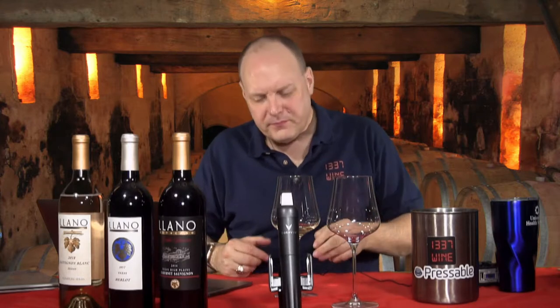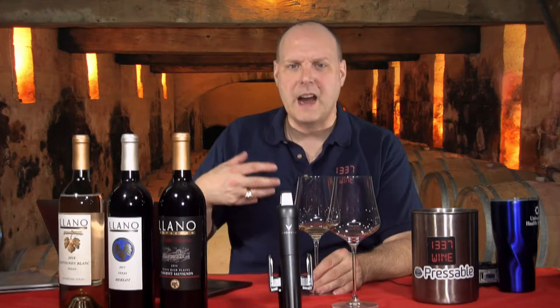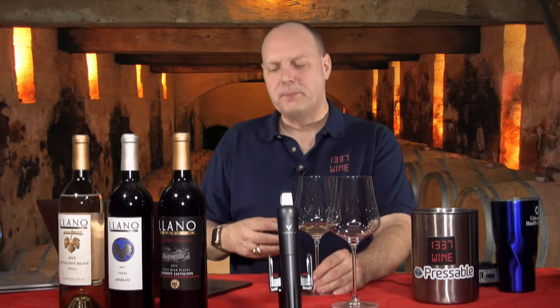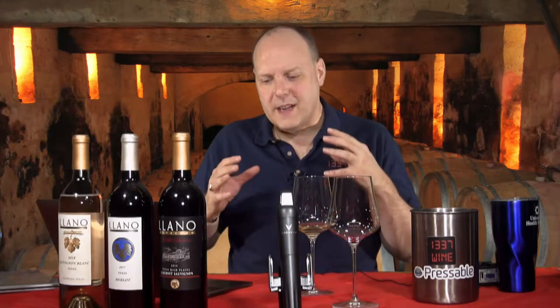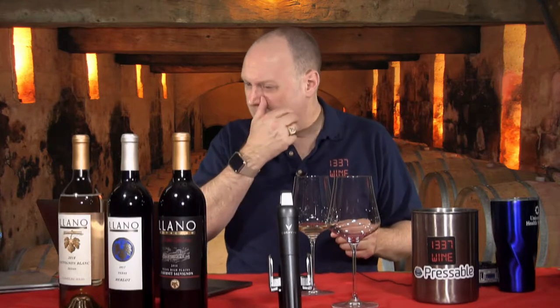It doesn't start off with a face-punch of 'I'm Sauvignon Blanc.' It's super subtle — it kind of creeps up on you. It's got grapefruit but it didn't come in hard-hitting; it's almost like a ruby red grapefruit, which we have a lot of in Texas. It's got some peach in it — almost like a peach tea. I've had some hibiscus stuff recently and it kind of reminds me of that too, but it's tasty.